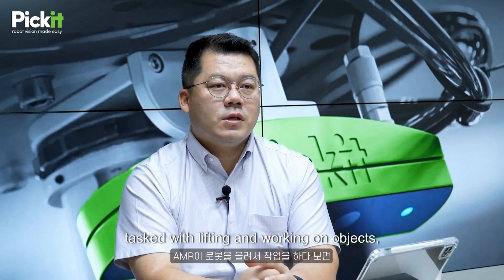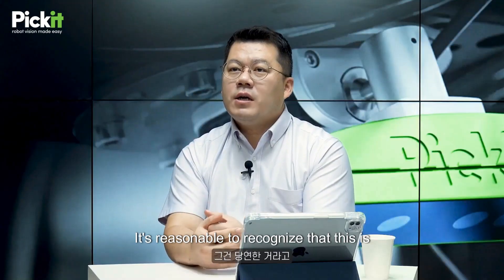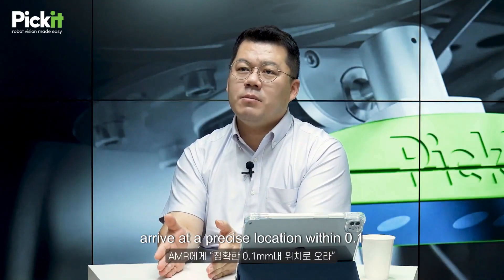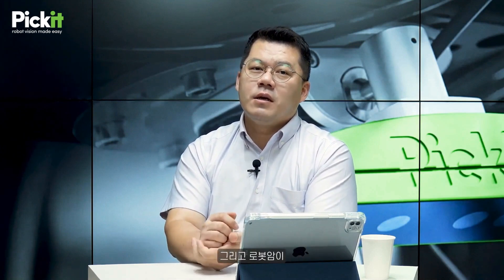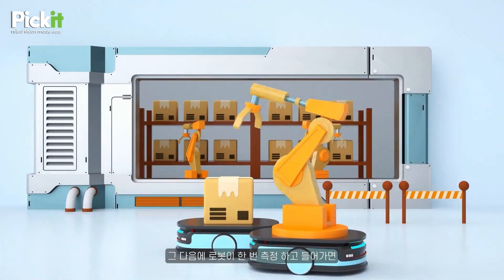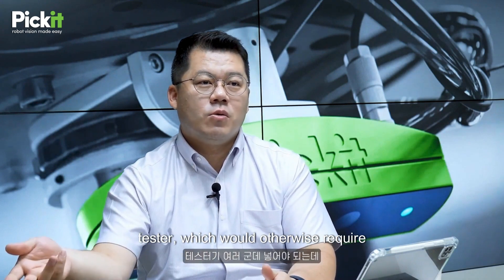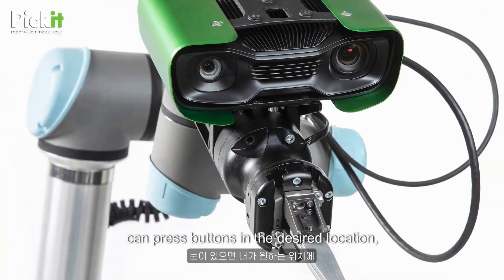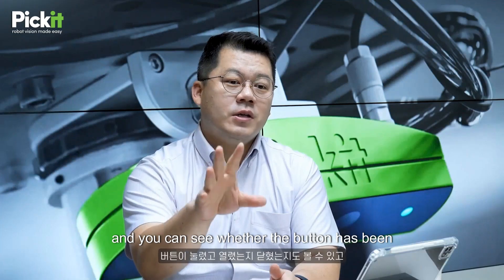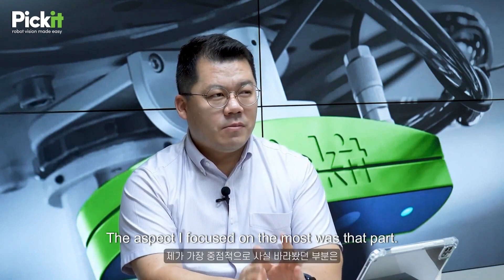When an AMR is tasked with lifting and working on objects, there are inevitably technical limitations that prevent it from positioning accurately. It's quite difficult to expect an AMR to arrive at a precise location within 0.1 mm. If the robotic arm needs to position itself there, it can work within a few millimeters, and once the robot measures and enters, it can operate accurately from that position. Just that alone will save a tremendous amount of time, and the robot can handle the process of inserting and removing tester components, which would otherwise require carrying them around and placing them in various locations. However, it's very difficult to do things without eyes, but when you have vision, you can press buttons in the desired location and see whether the button has been pressed and whether it has opened or closed. I believe that this can lead us towards the automation of autonomous manufacturing.